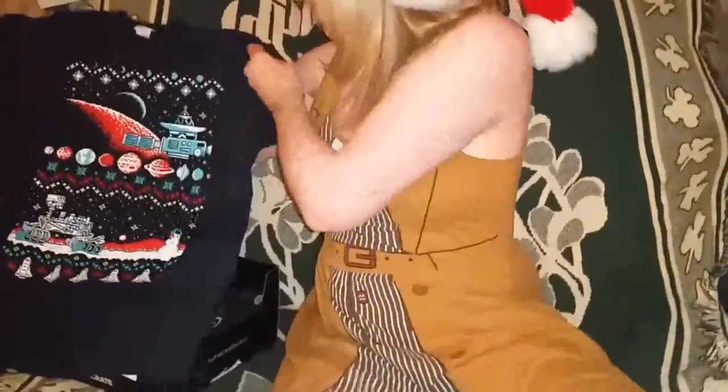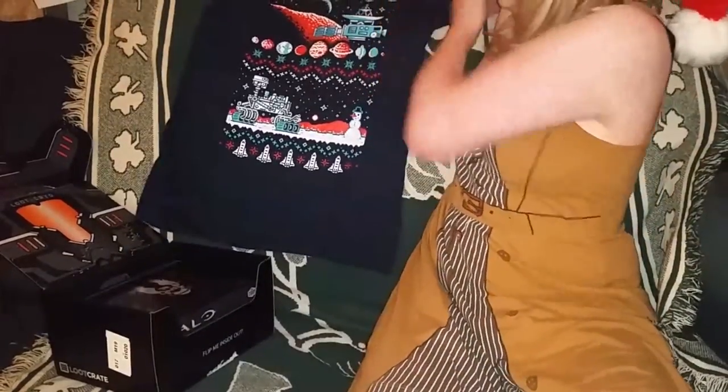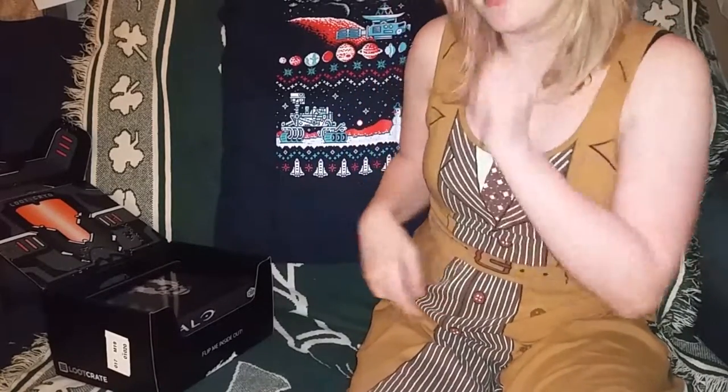The best part is there is no giant loot crate logo — they actually removed it. The tag doesn't even say loot crate. Pretty cool. If you guys are wondering, yes I dressed like the 10th Doctor today — I felt like it for fun.